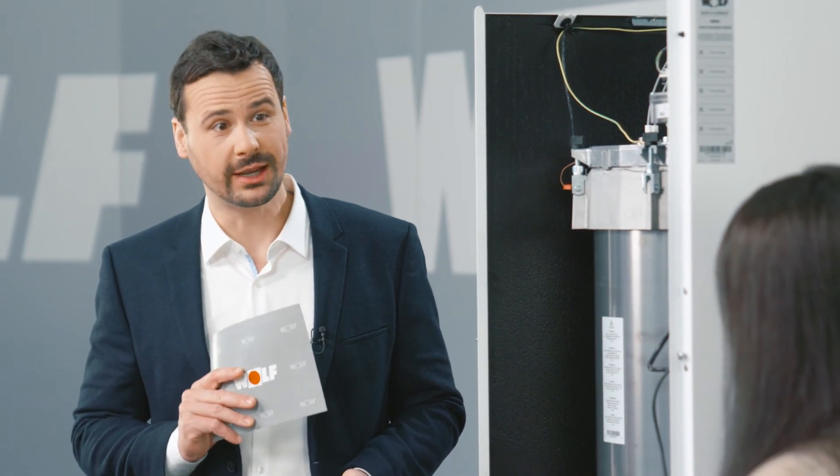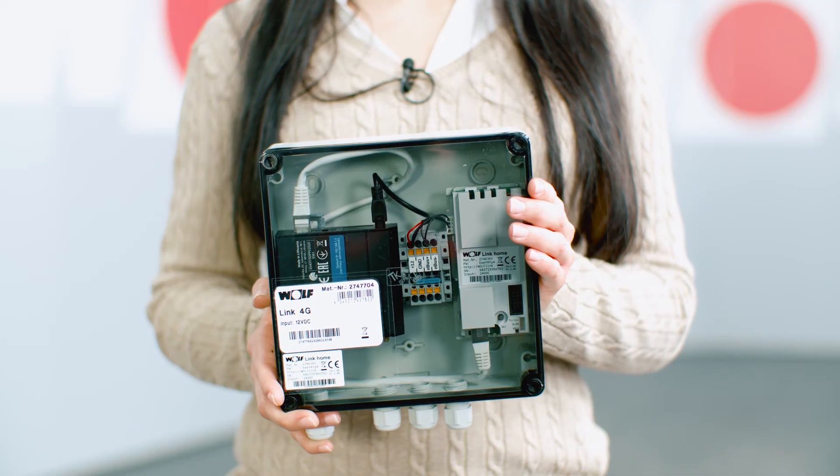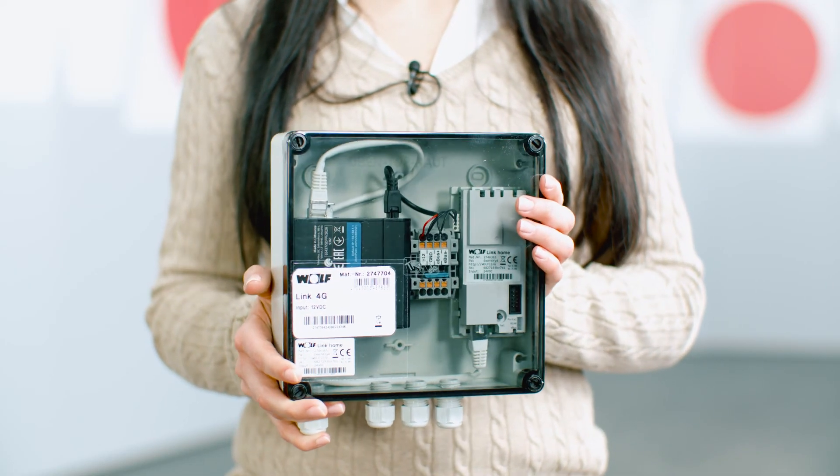That looks pretty simple. But what if you don't have access to the Internet? Then you can use the WolfLink 4G, which has its own router and an antenna for a local network.